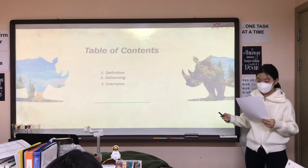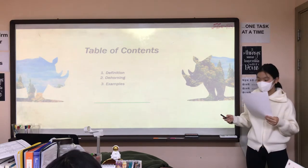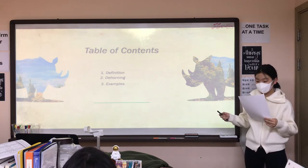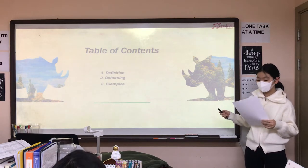First, I'm going to explain the definition of horns and antlers. Next, I will show you the difference between horns and antlers. Third, I will tell you what dehorning is and how to dehorn. At last, there will be an interesting fact.